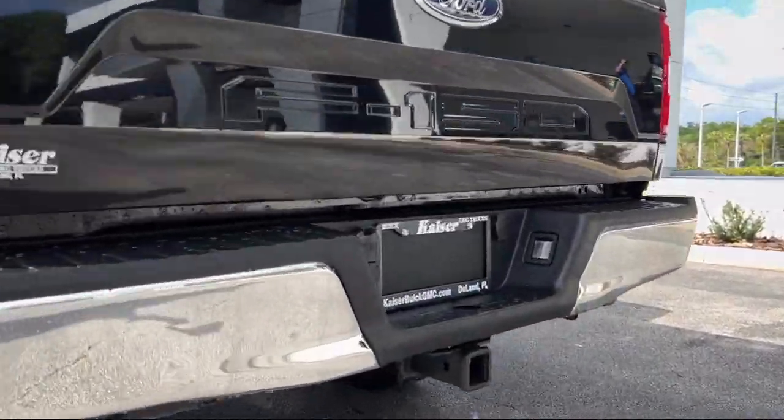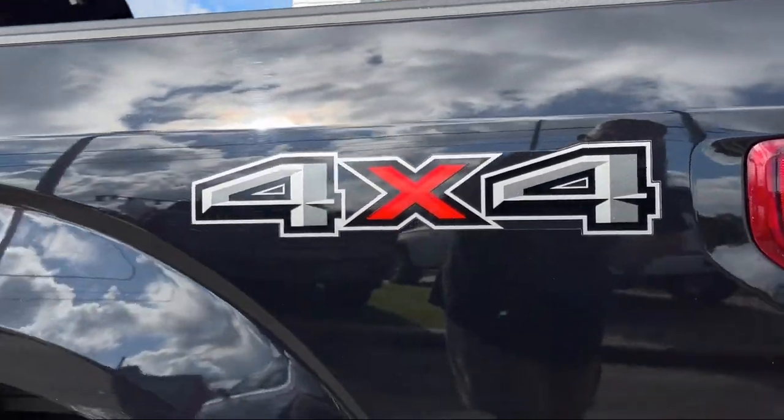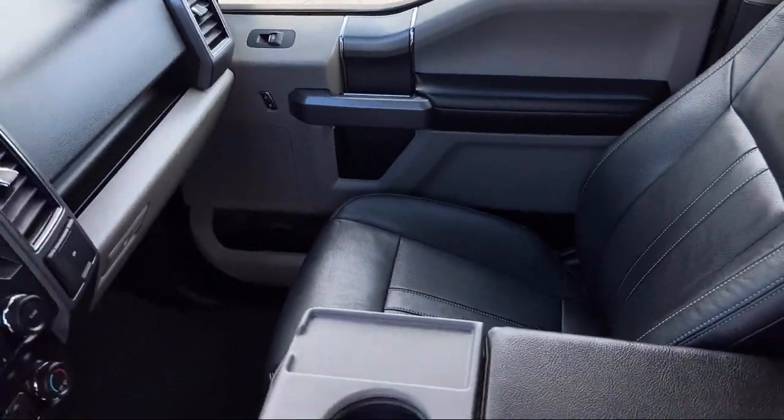It also features air conditioning, tire pressure monitoring system, traction control, anti-lock braking, and has less than 40,000 miles on the odometer.